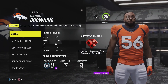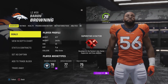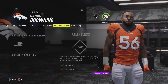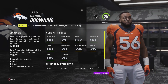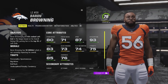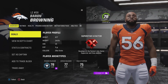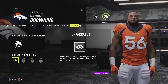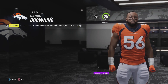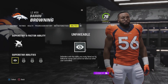I've moved Baron Browning, who also gained superstar X-Factor, to left end. He's going to strictly be a pass rusher now. He really is at his best rushing the passer: 80 power moves, 73 block shedding, 71 finesse moves, 93 acceleration, 87 speed. Now that he has superstar X-Factor, he's just going to get really good really fast. He has the ability Fear Monger and Unfakeable as his superstar ability. He's not even to 80 overall yet, so when he gets there he'll start unlocking more abilities.